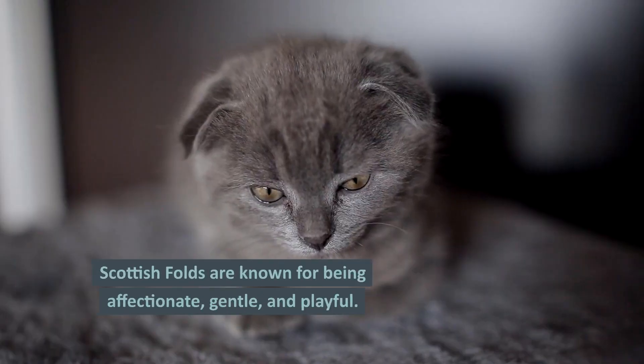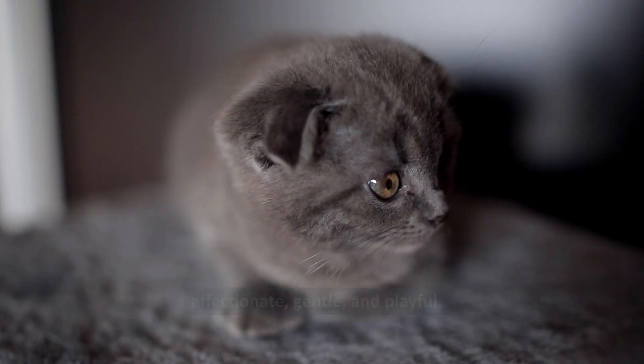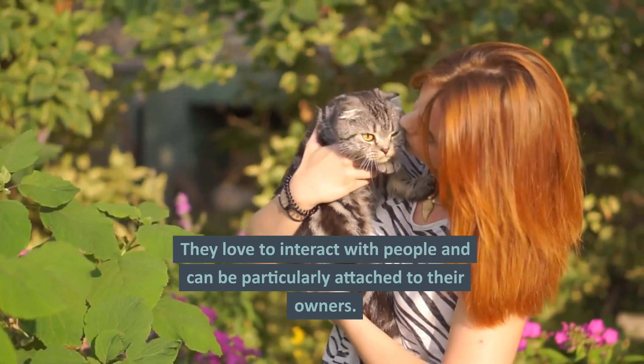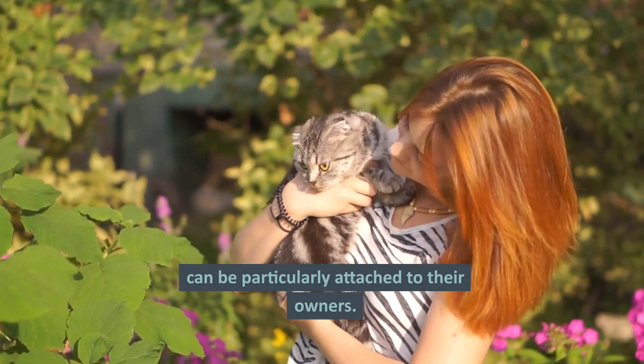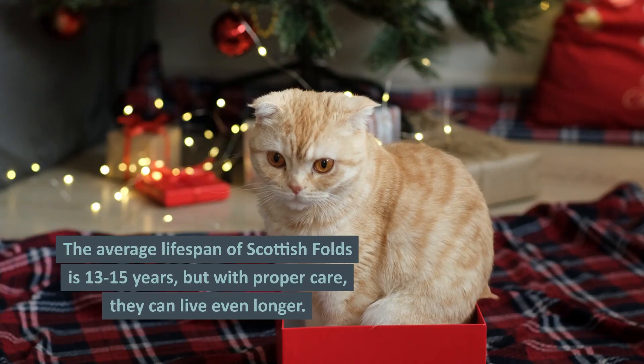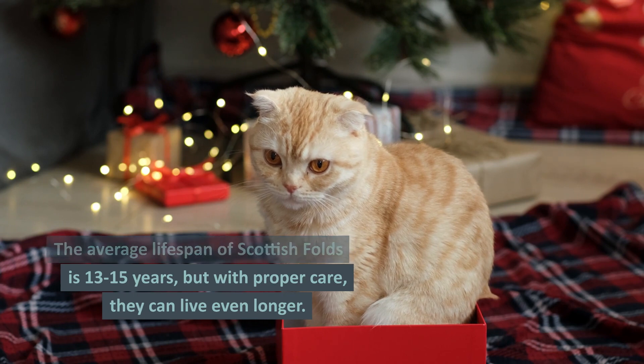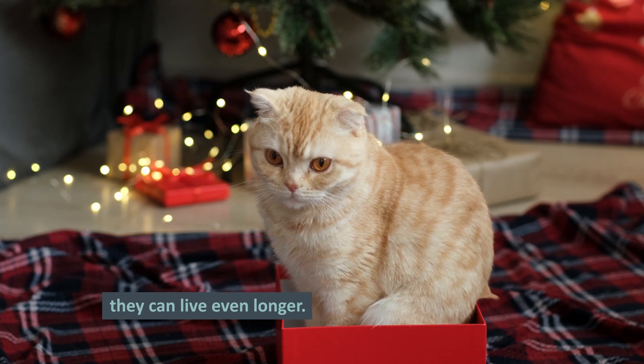Behaviour. Scottish Folds are known for being affectionate, gentle, and playful. They love to interact with people and can be particularly attached to their owners. The average lifespan of Scottish Folds is 13 to 15 years, but with proper care, they can live even longer.